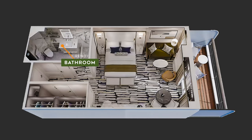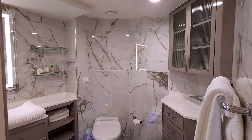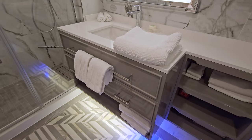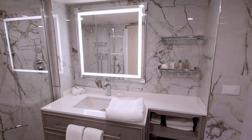One of the most profound transformations in the penthouse suite are the bathrooms. The walls and floors glisten, creating an atmosphere of elegance and refinement. A convenient blue light below the vanity is strategically placed to guide guests during the night. The vanity features marble countertops and sleek gray drawers, providing a sophisticated storage solution.